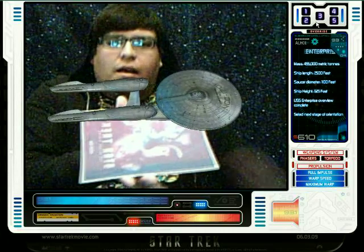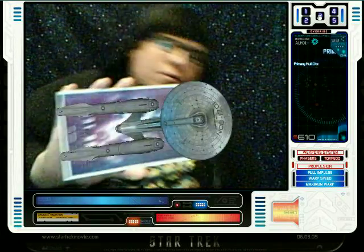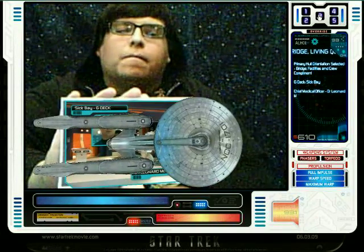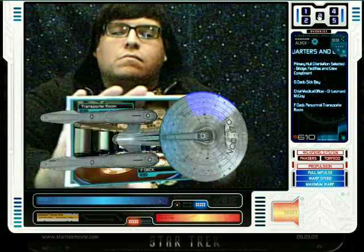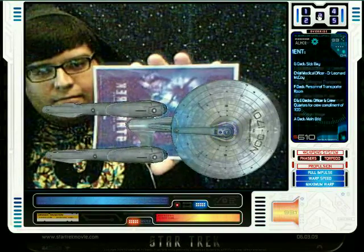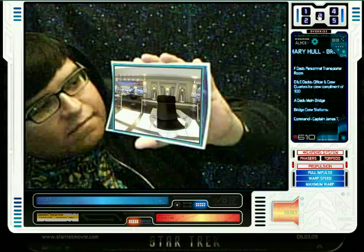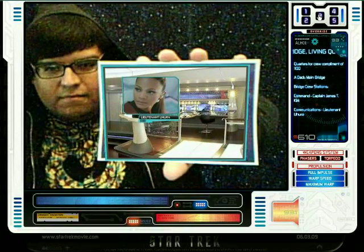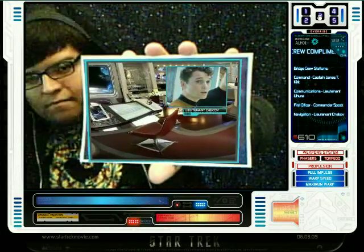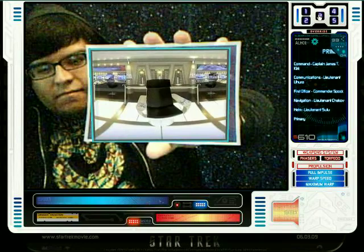Primary hull orientation selected. Bridge facilities and crew complement. G-deck: Sick Bay, Chief Medical Officer Dr. Leonard McCoy. F-deck: Personnel transporter room. D and E decks: Officer and crew quarters for crew complement of 1,100. A-deck: main bridge. Bridge crew stations — Command: Captain James T. Kirk. Communications: Lieutenant Uhura. First officer: Commander Spock. Navigation: Lieutenant Chekhov. Helm: Lieutenant Sulu. Primary hull orientation complete.